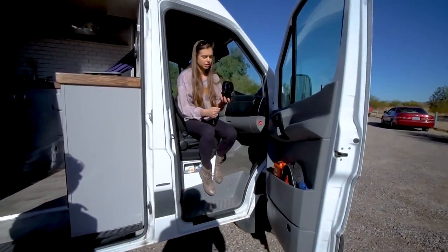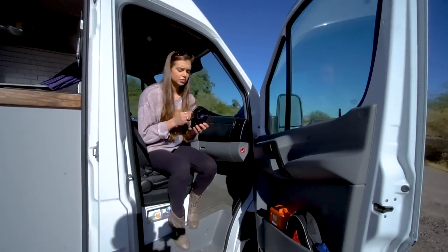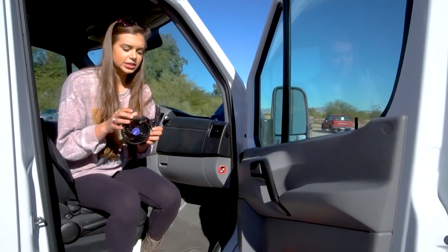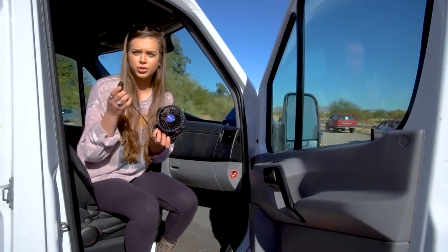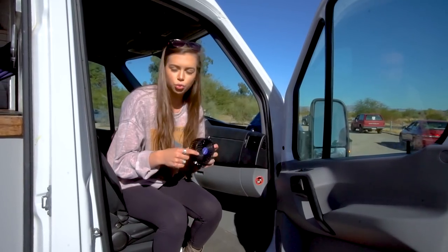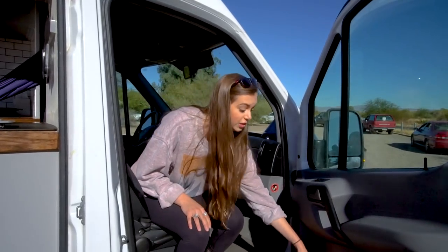This is our only cooling system for when it gets too hot in the van — it was about $10 to $12 on Amazon and it works so well. It takes almost no power and hooks into that little panel with all our electrical. It has a super long cord so we can take it anywhere in the van while it's plugged in. This is really our only means of cooling, and we haven't had any problems with it so far, even on some warm days.